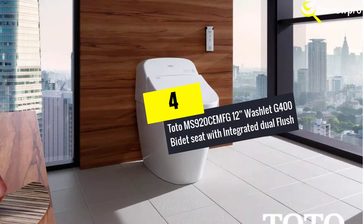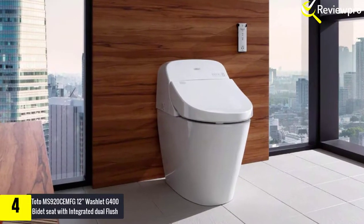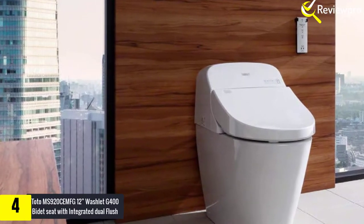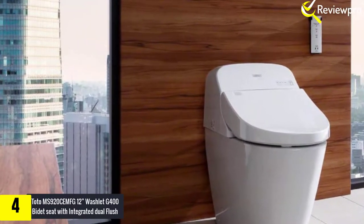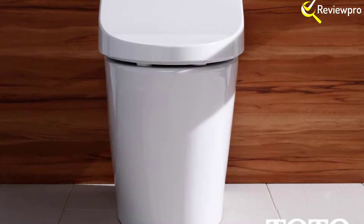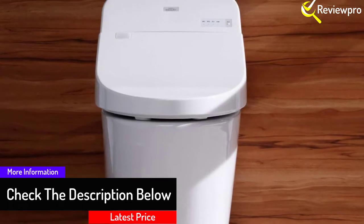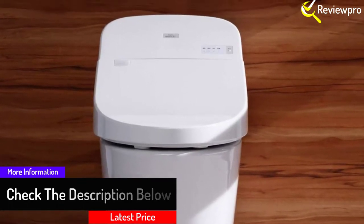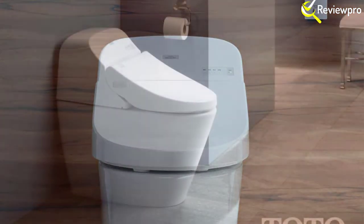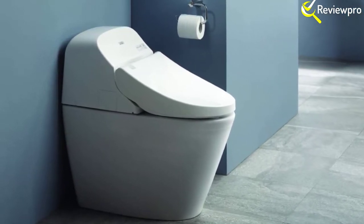Moving on at number four, we have the TOTO MS920C EMFG 12-inch Washlet G400 bidet seat with integrated dual flush. The Washlet G400 uses an incorporated 3D Tornado flush system that is tremendously water efficient. This system cuts down flush water to 0.9 GPF for partial flushing and 1.28 GPF for the full flush. Unlike other manufacturers, TOTO G400 has a SophiaLite ion barrier glaze and a Premist feature that inhibits particles and mold from sticking on the ceramic bowl.